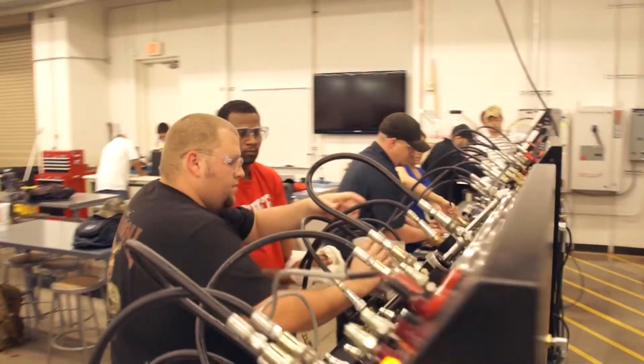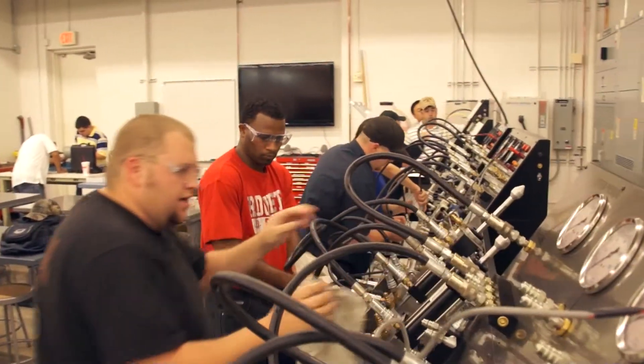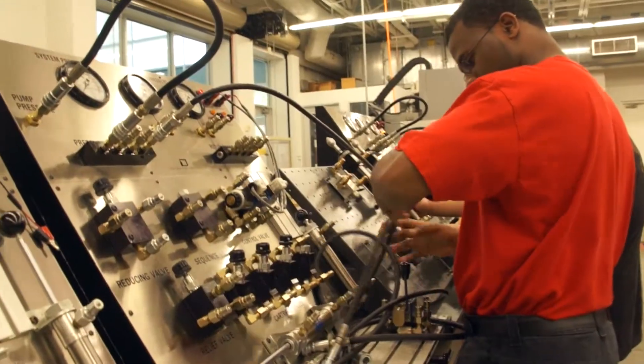Students can come in with zero background and get the fundamental skills they need to get a job in industry, and see how their lives change — that to me is the key, just being able to help people out. I was getting passed up on a lot of jobs due to education. I am a hands-on type of guy and I think that's why a lot of people excel in this program because it's a lot of hands-on.